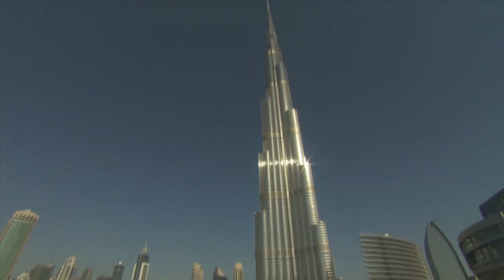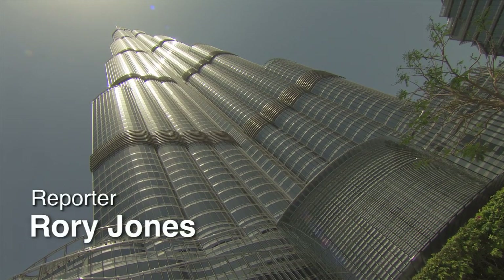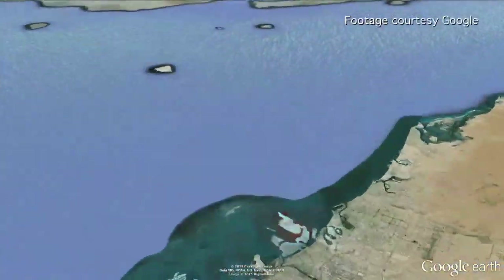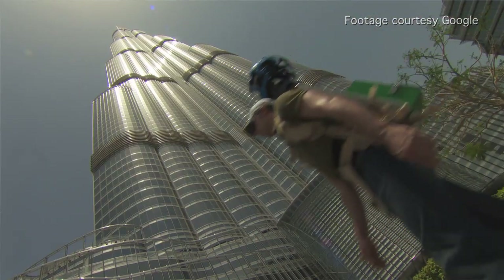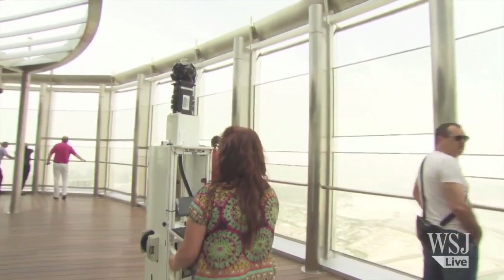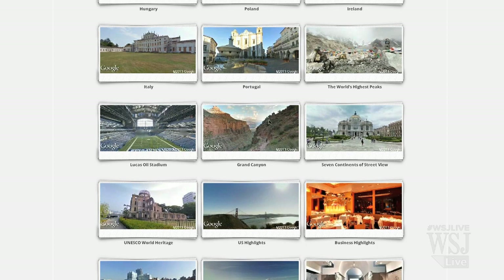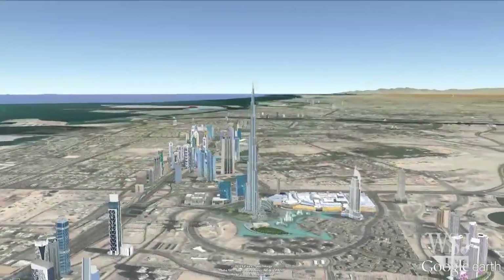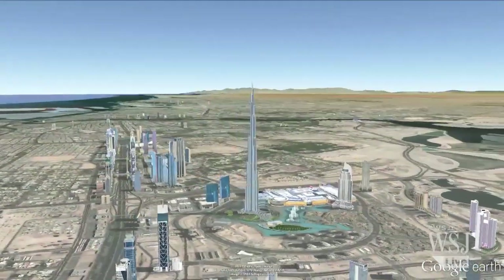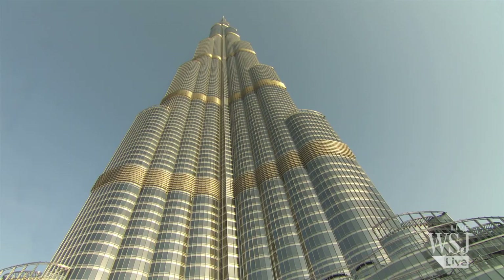Dubai's Burj Khalifa, the world's tallest building, twice the height of New York's Empire State Building, is the subject of Google's latest tech adventure. Google spent three days in May photographing the 828-meter tower for its Street View Special Collection series, which includes the Grand Canyon and Australia's Great Barrier Reef. The Burj Khalifa is the first time Google has used its Street View technology in the Arab world and the first time the tech giant has captured a skyscraper.